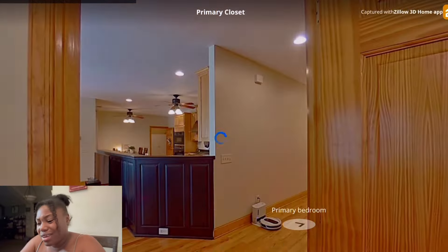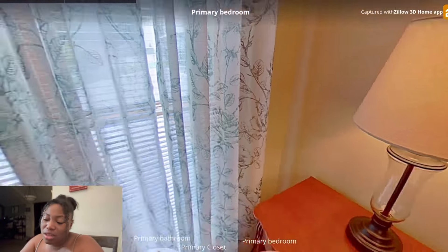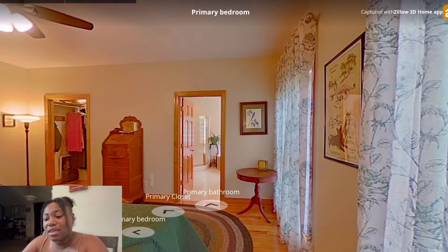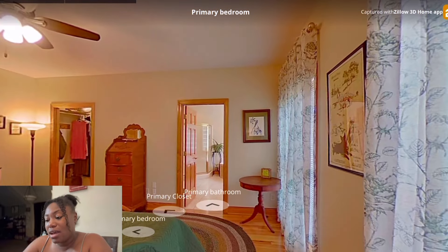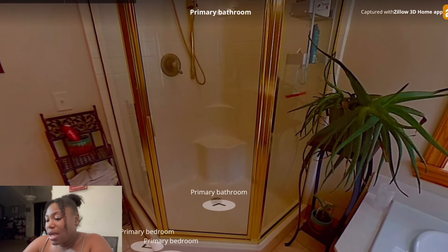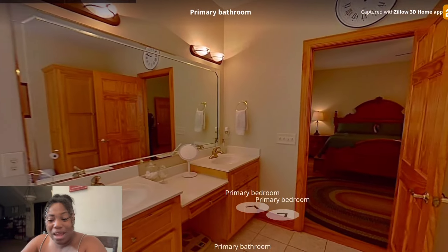It does say primary. It does have a nice size closet — it's just not big. I thought it'd be huge, no lie. I do like the ceiling fan and I still like how it has hardwood. The shower is not my kind of shower though, no lie.